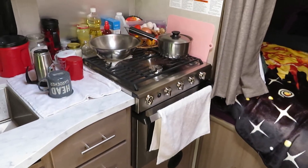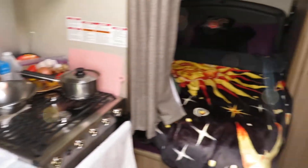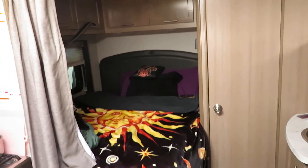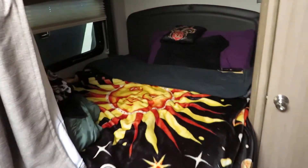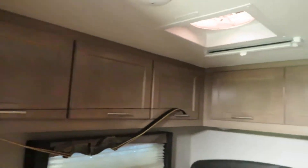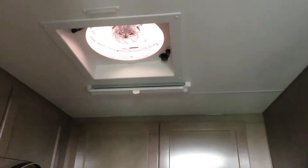You've got about a queen-size bed back here — it's just super cool. There's a door, a window, lots of storage up top, and the same little fan and skylight for air in the summertime.